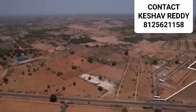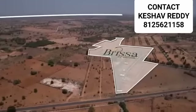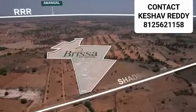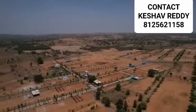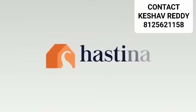Own your own space of happiness at a landmark that is conveniently located and close to the futuristic landmarks of Hyderabad. Brissa by Hastina — an investment that soars along with you.